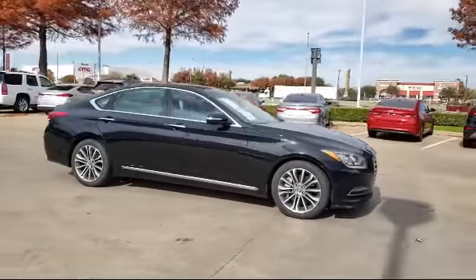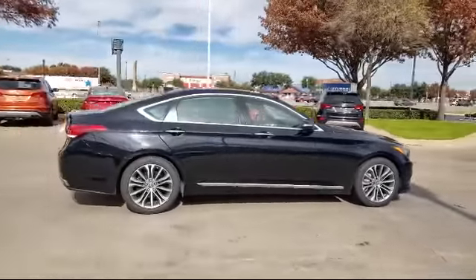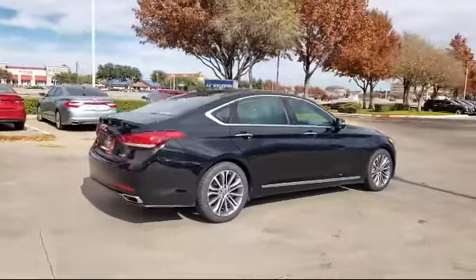It also features alloy wheels, keyless entry, Sirius XM satellite radio, heated front seats, and has less than 30,000 miles on the odometer.